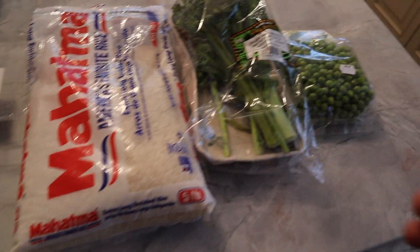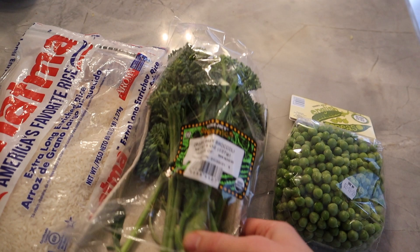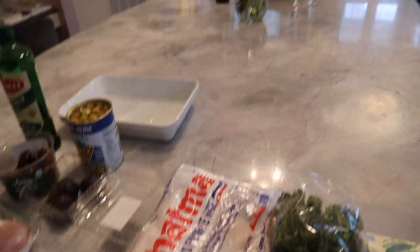I'm going to make rice and then with it, just some veggies — English peas and broccoli from Trader Joe's today. Speaking of Trader Joe's, look at these gorgeous flowers!